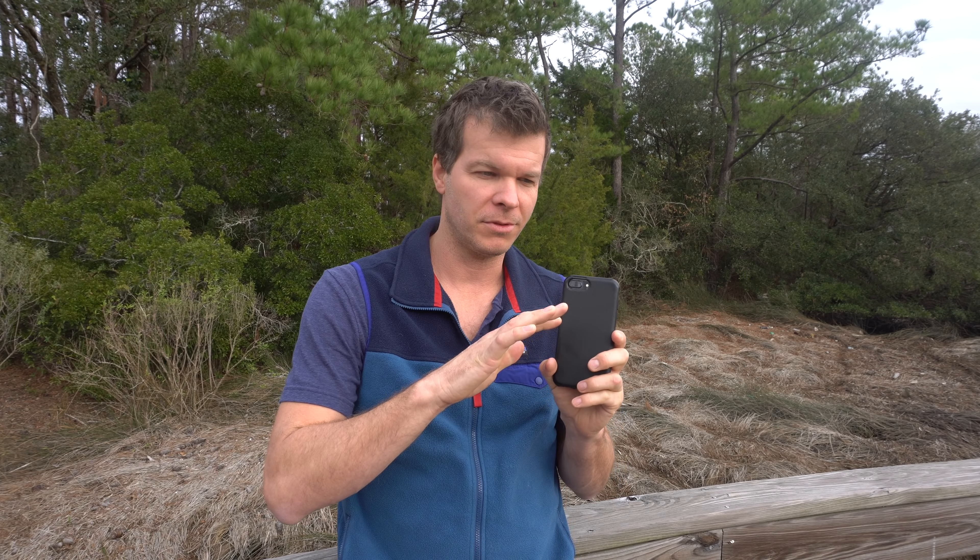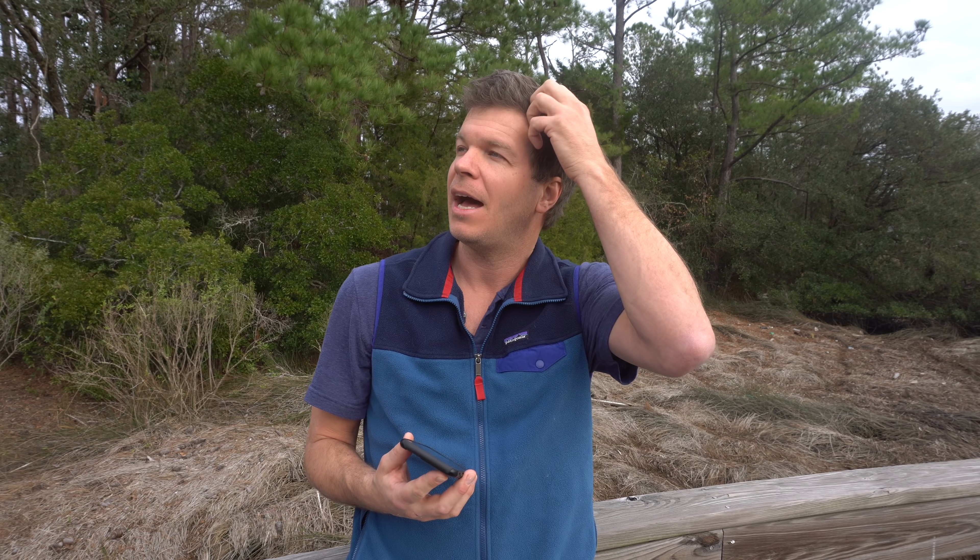I like this app because you can do it right on the spot — you don't have to log into your bank account and do a transfer. A lot of banks actually charge you a fee if you do a certain number of transfers from checking to savings, which is a ridiculous thing. But you can set a milestone, and once you hit it, you can withdraw the funds back into your checking account.